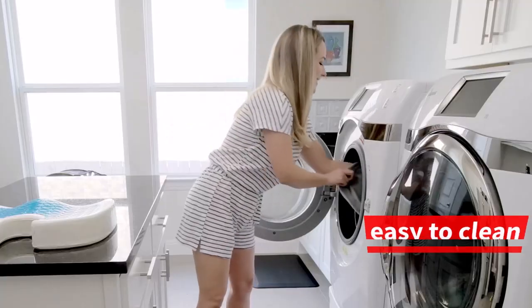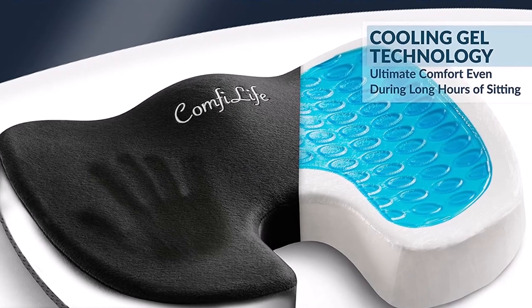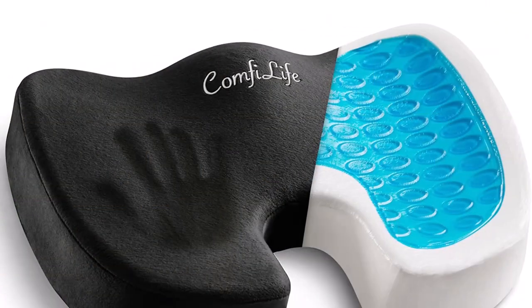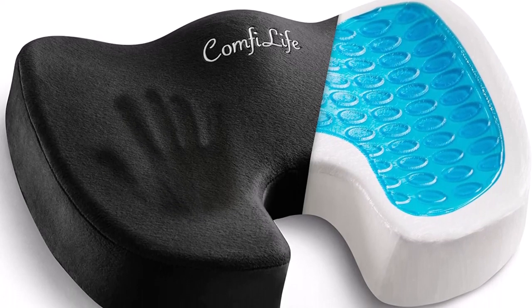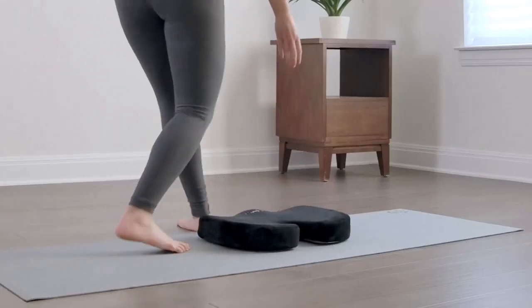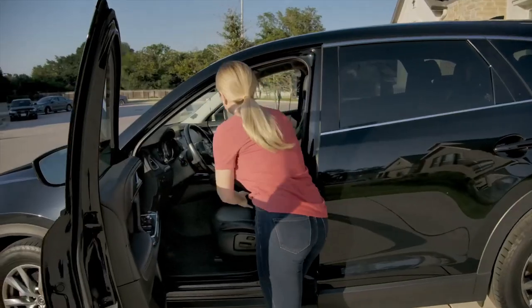They also love the fact that it's easy to clean and can be taken anywhere. The cushion has a special feature that sets it apart from the competition: a cooling layer that keeps you comfortable even during long hours of sitting. Overall, the ComfyLife Gel Enhanced Seat Cushion is an excellent investment if you're looking for a comfortable and supportive cushion for extended periods of sitting. Its premium memory foam, anti-slip bottom, and ergonomic design make it one of the best cushions on the market.